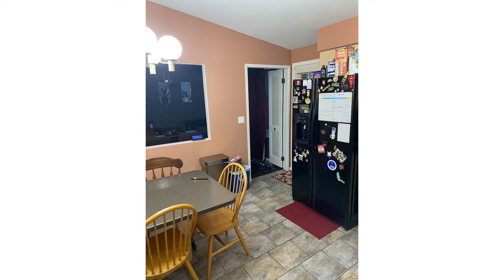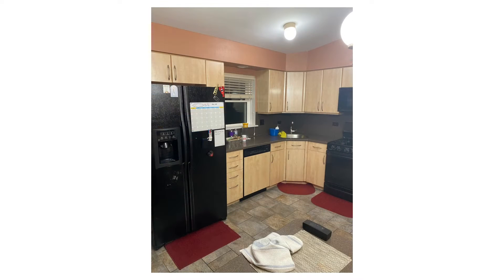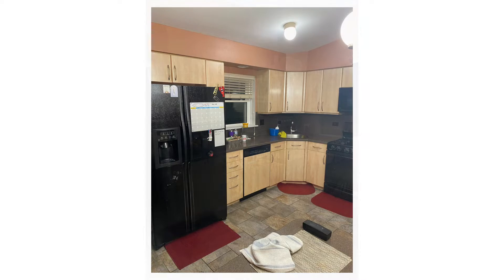Through reorganization of the kitchen floor plan, our goal will be to maximize storage, increase counter surface, and allow for an improved cooking and entertaining life-changing experience.